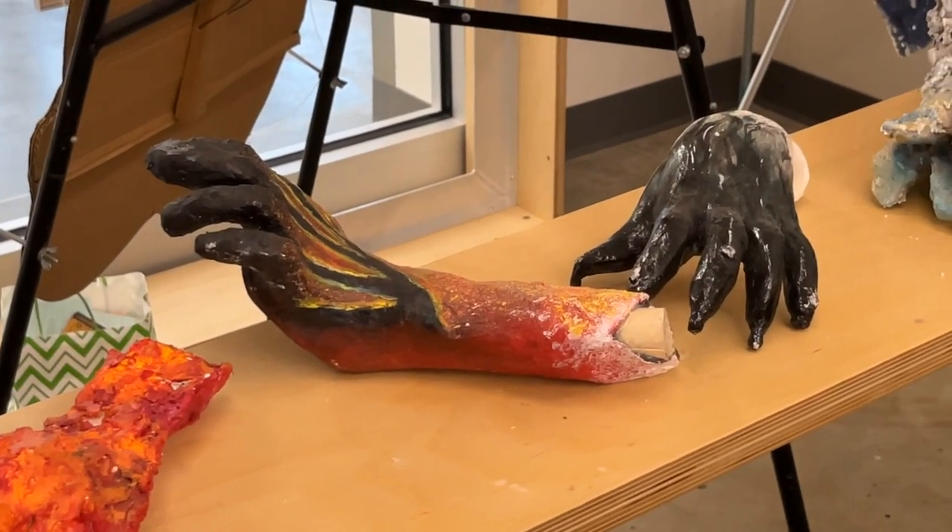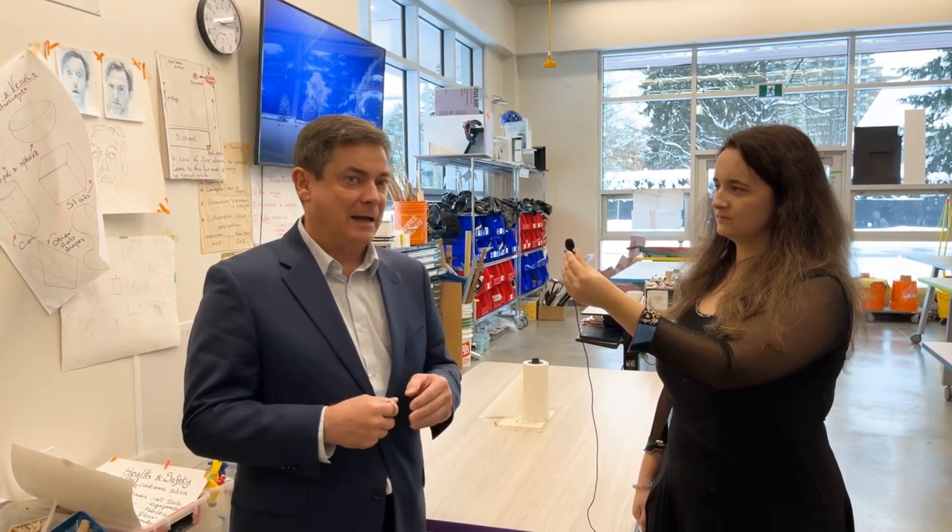Once again, for international students whose English level may not be super high when they first arrive, we always recommend they try a class like art or photography because it is a graduation credit class and students don't need to have a lot of English to be successful in the class.